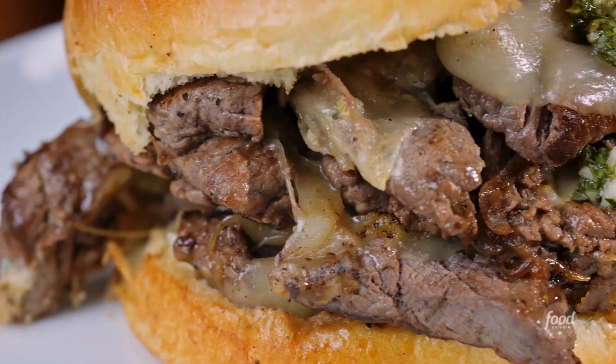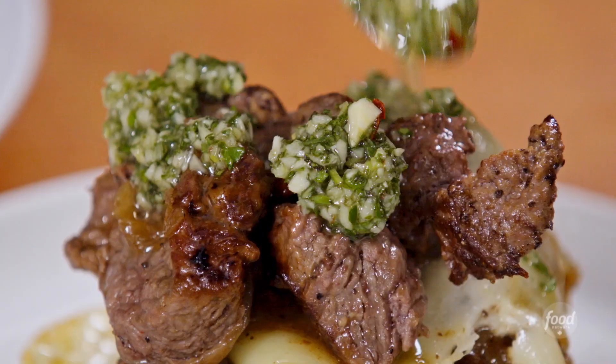You gotta be kidding me. This is the most tender beef I've ever had. Crispy bits are on the edges. When you bite into it, it just looks so juicy and drippy. Then you get that chimichurri that is herbaceous — incredible.